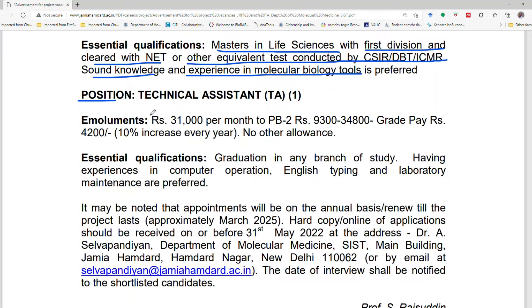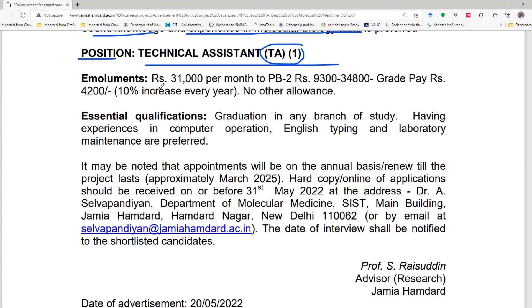The second position is Technical Assistant (TA), with one vacancy. The salary will be ₹31,000 per month under PB-2 grade pay structure, ranging from approximately ₹9,300 to ₹34,800, with a 10% increment every year. No further allowances will be given for this position.